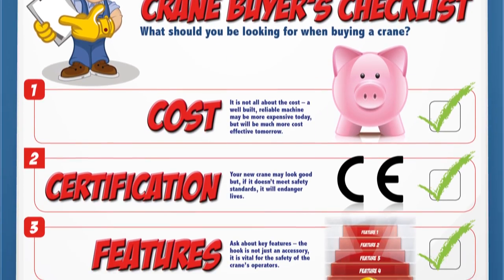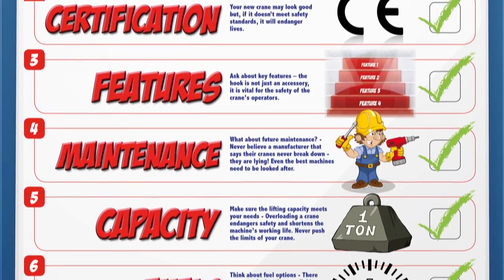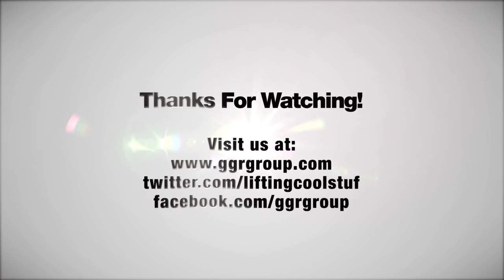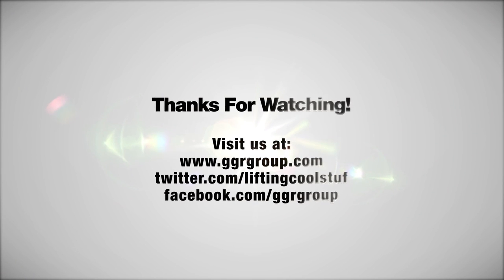We hope this checklist will prove useful when buying your next crane. If you have any questions about GGR's range of mini cranes, our friendly team of experts are on hand to help. Keep up to date with the latest news on the GGR blog or by following us on social media.